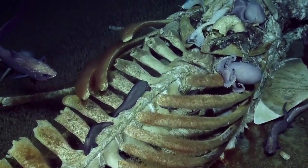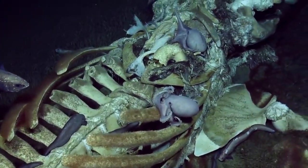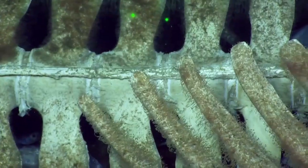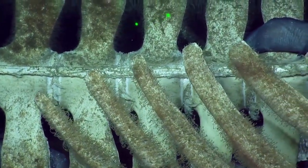And then upwards to the jaw and where we saw the baleen. Covered in scavengers — it's a happy day to be an octopus. We're thinking this is four to five meters long. Look at the cartilage between the vertebrae.